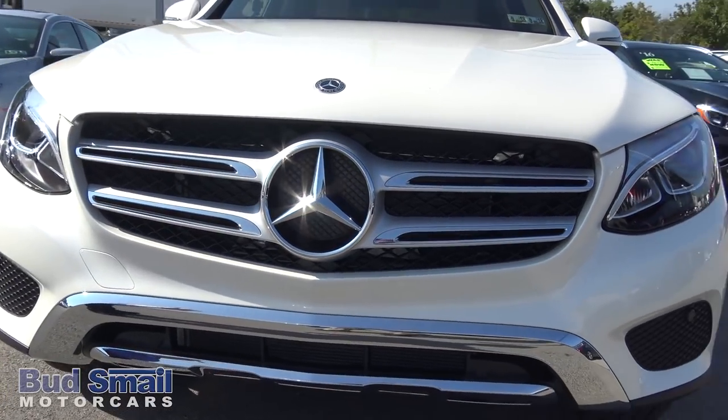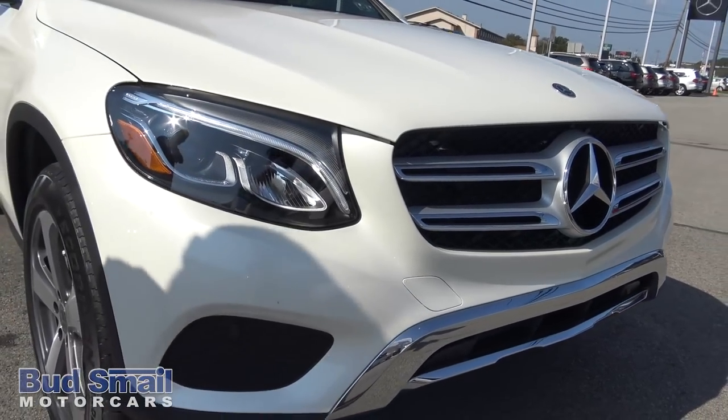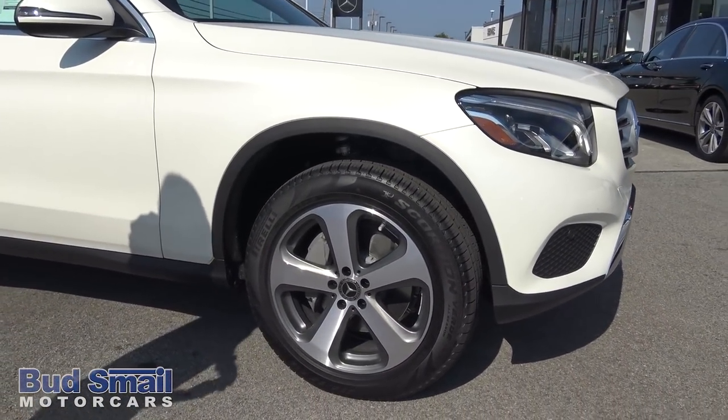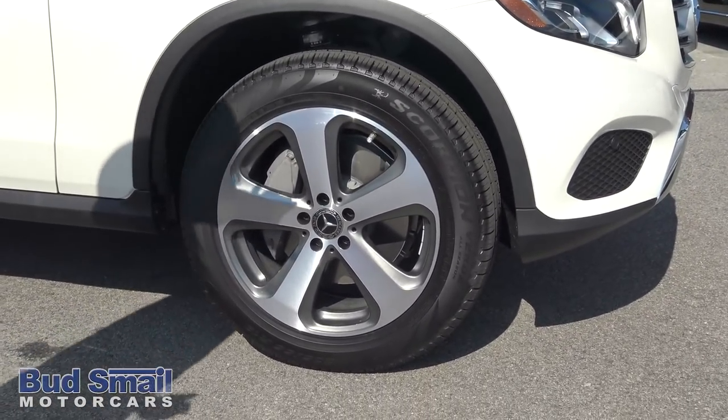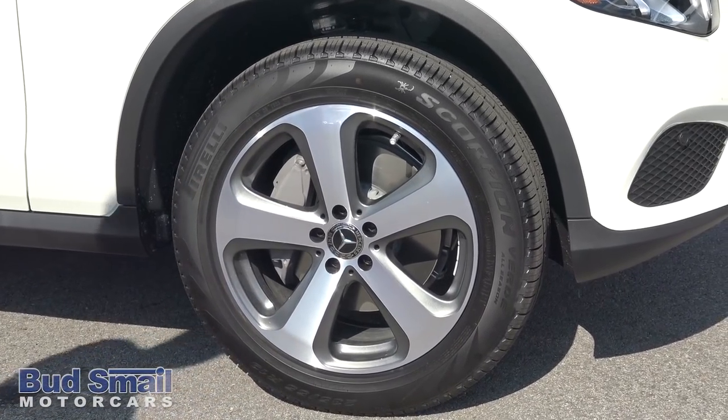Coming around here, you have a double lamella grille with chrome inserts. We have the 18-inch rims here — these are the upgraded 18-inch rims. You have a dark slate gray inlay on them. Extremely pleasurable tire.